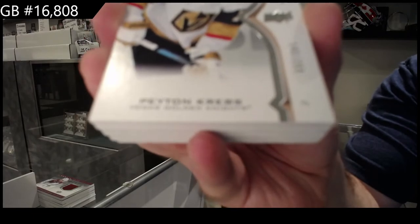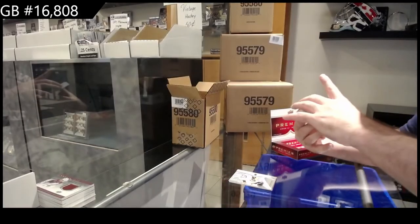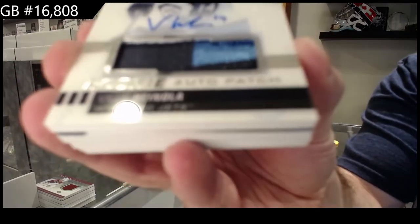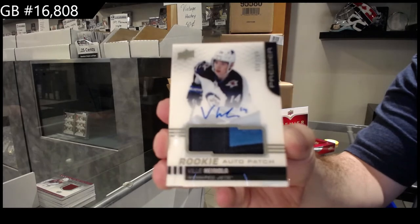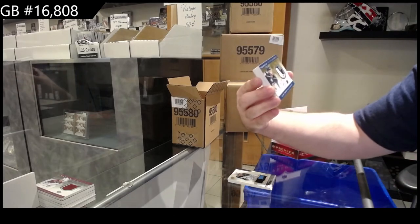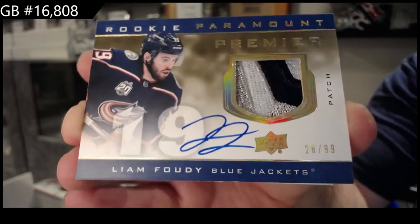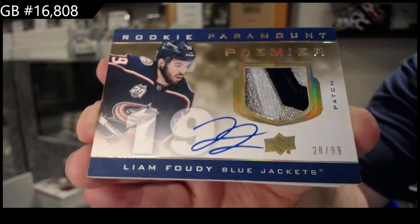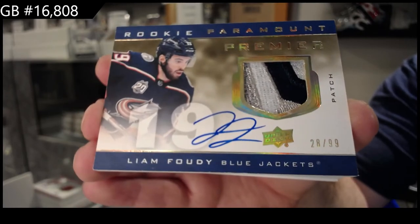We've got number to 149 - last year's, I think it's last year's, right? - rookie auto patch, Ville Heinola. Beautiful Winnipeg Jets patch. 149, last year's Premiere. We've got a Rookie Paramount patch auto to 99 for the Blue Jackets: Liam Foudy. 99, Rookie Paramount, Liam Foudy. Those are very pretty - that gives me a very ultimate vibe. I like it.